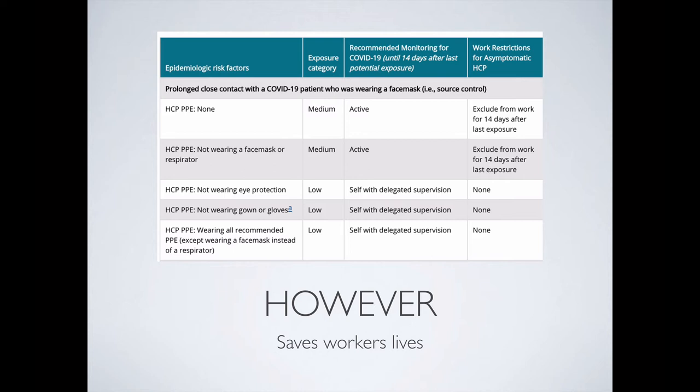If you're not wearing eye protection, but you're wearing the respirator, gloves, gown, and shoe covers, it's self-delegated supervision with no work restrictions. If you're not wearing the gown or gloves, so long as you've got the respirator and face shield on, you are at a slight risk. It has been reported — recently in Italy, two emergency doctors tested positive for corona and had to be admitted to the hospital. These were doctors who were wearing the N95 masks and face shields.